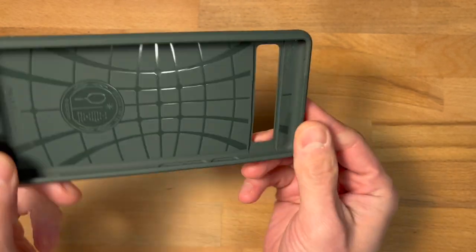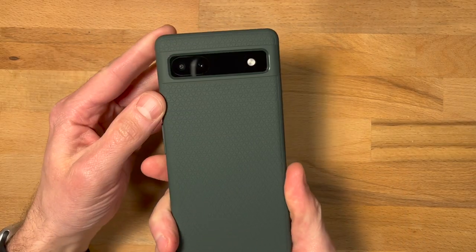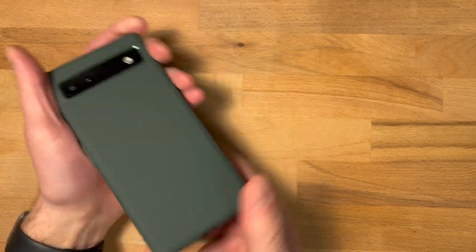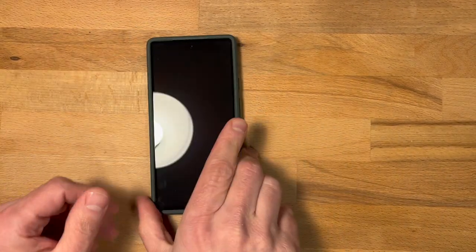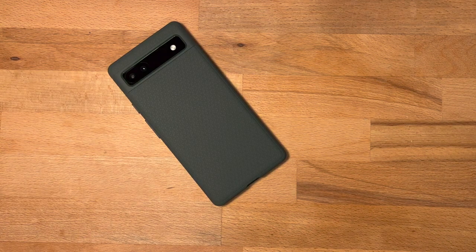On a side note, I picked up this Spigen Liquid Air case from Amazon and I quite like it. I got the midnight green color, but they also have matte black. It's comfortable in the hand and quite grippy without being bulky — check it out in the link in the description.